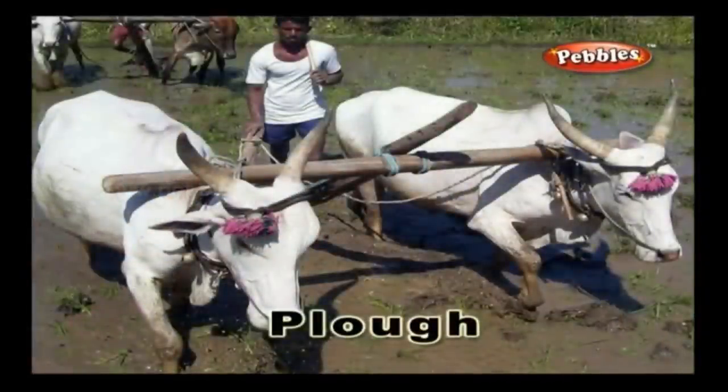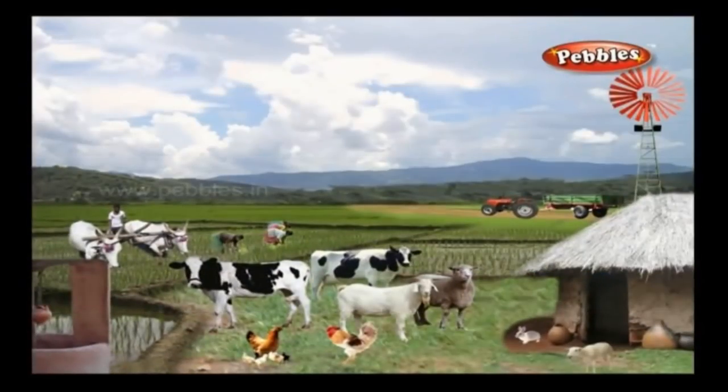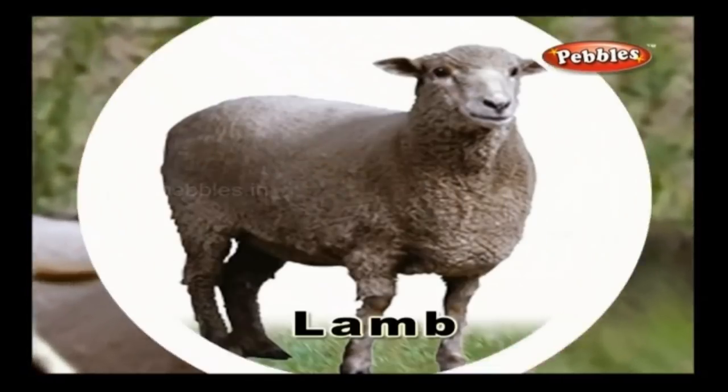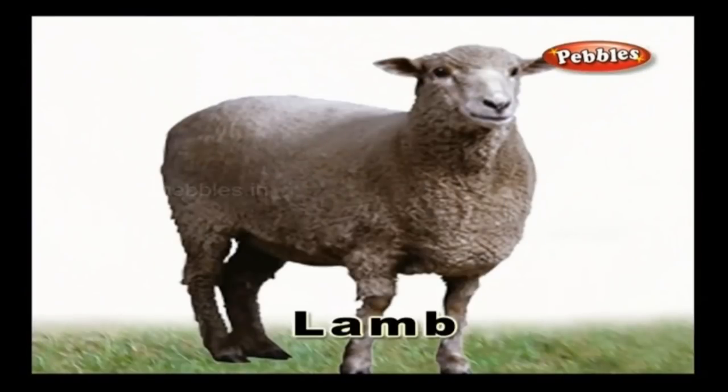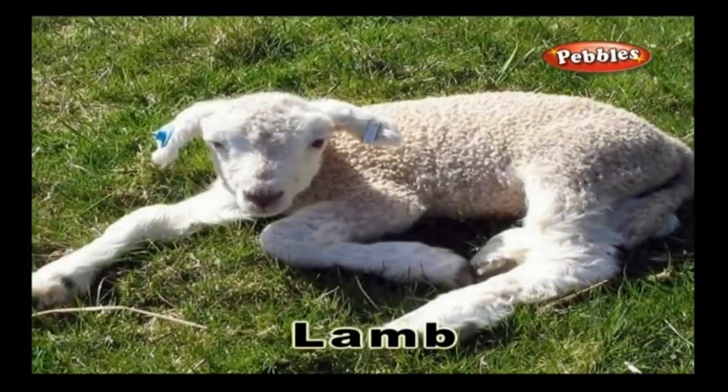Plough: A plough is an agricultural tool made of strong broad metal with a sharp edge on one side. It is used for cutting, tilling, or turning over the ground. Lamb: A young sheep is called a lamb. It feeds on grass and is often grown on a farm.